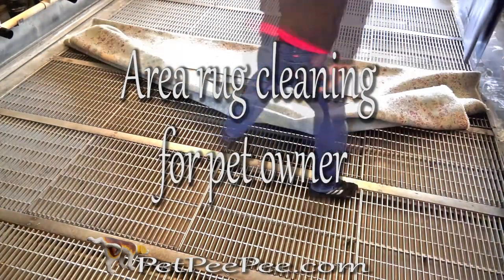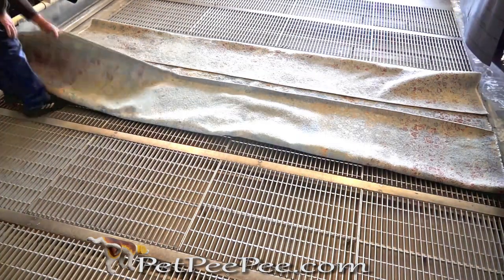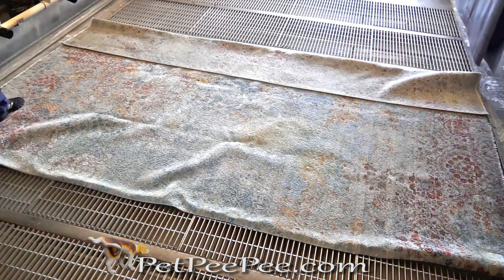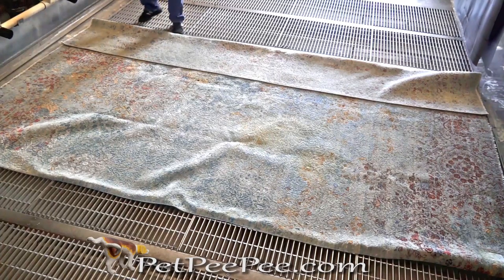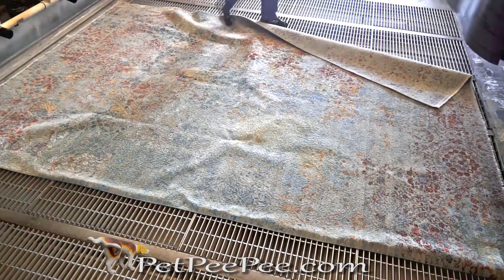One day you realize that you need a professional service to clean your area carpet, silk carpet, silk rug from the urine odor. Do you know what to ask? Let me help.